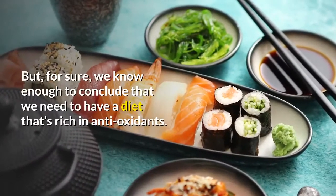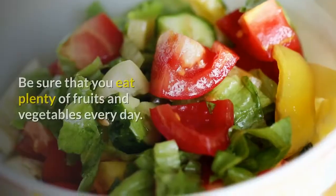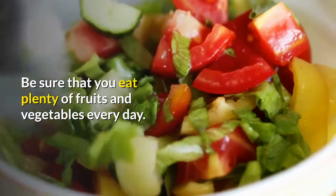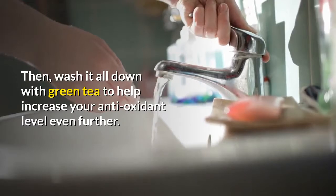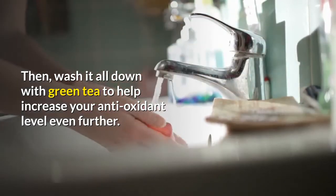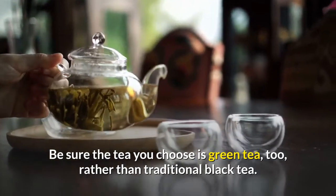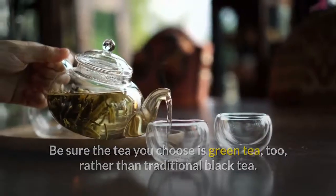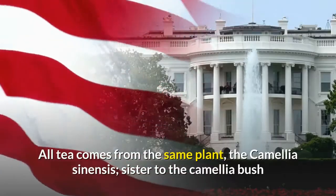But for sure we know enough to conclude that we need to have a diet that's rich in antioxidants. Be sure that you eat plenty of fruits and vegetables every day, then wash it all down with green tea to help increase your antioxidant level even further. Be sure the tea you choose is green tea, rather than traditional black tea. Black tea is healthy, but not as healthy as green tea.